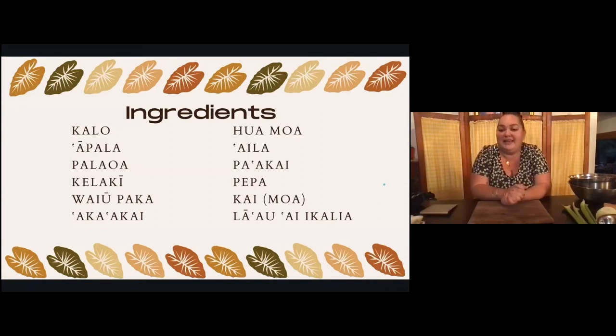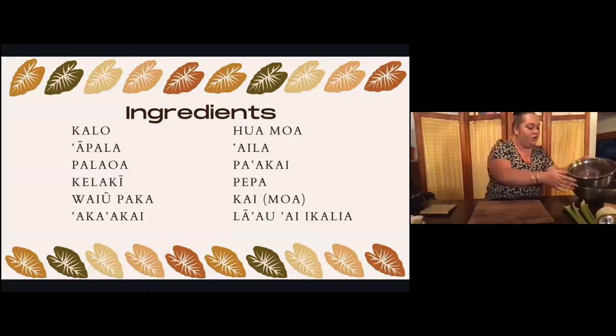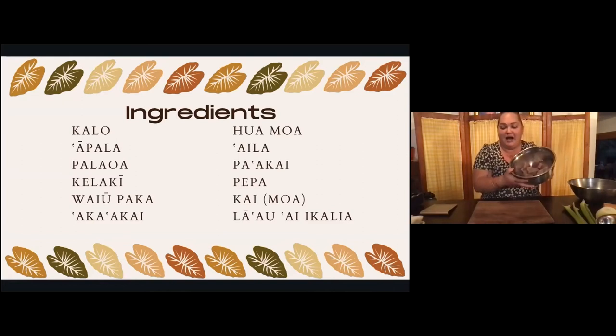We're going to go over our ingredients. I hope you have them all with you today; if not, you can follow along later. Kamea mua: kalo. Mahalo nui to the Ulu Cooperative for providing this kalo — I didn't have to steam it for hours and peel it. This is a game changer when it comes to preparing kalo meals, to have it already previously frozen and shipped straight to your hale.